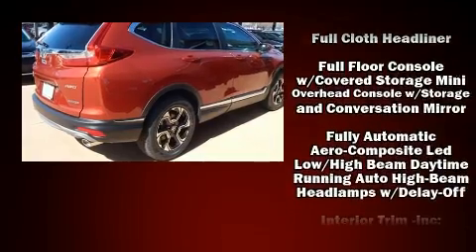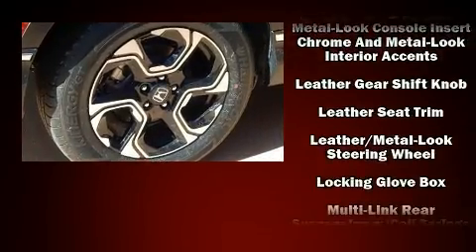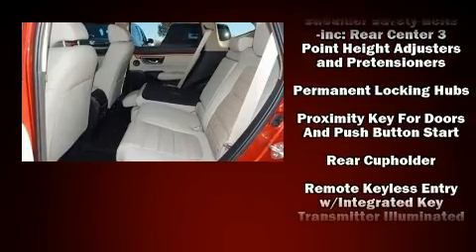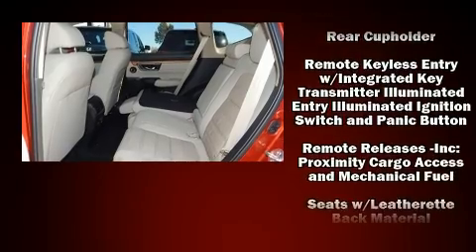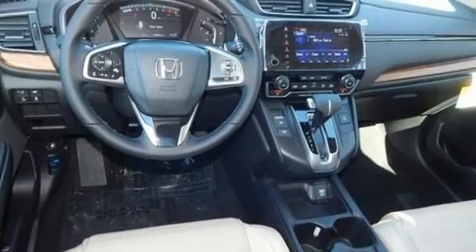Honda ensures the safety and security of its passengers with equipment such as brake assist, a panic alarm, and four-wheel disc brakes with ABS. Adaptive Cruise Control maintains a preset distance behind the car ahead of you, simplifying highway driving and enhancing safety.